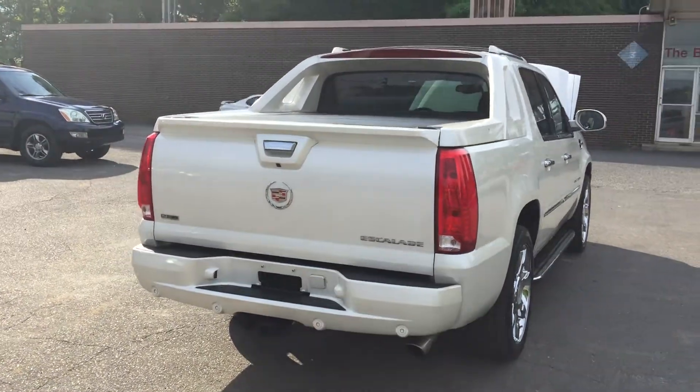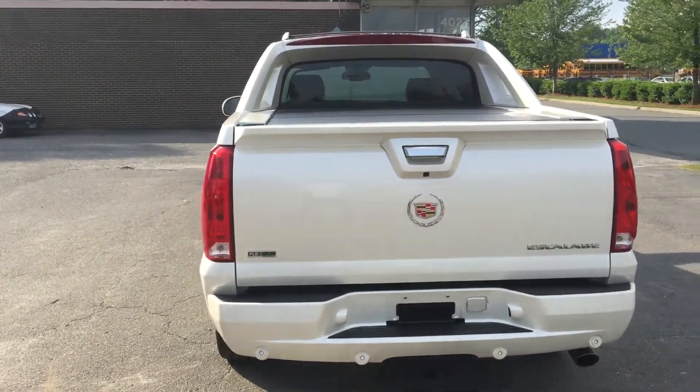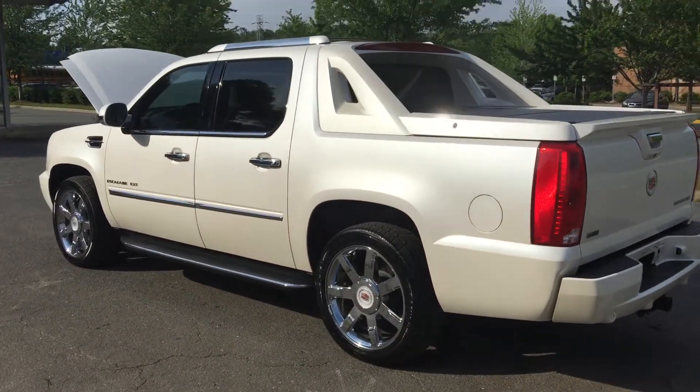Hello everyone, I'm Brian with Carolina Auto Imports. Today's featured vehicle is this amazing 2011 Cadillac Escalade EXT. This car is fully loaded and it's such a unique and rare vehicle.